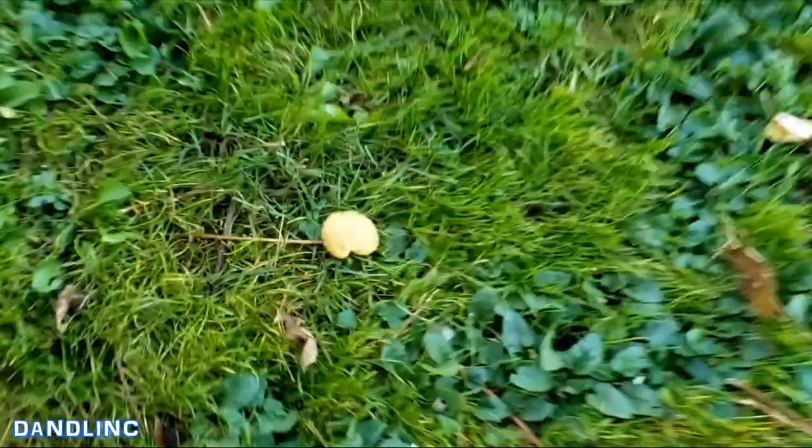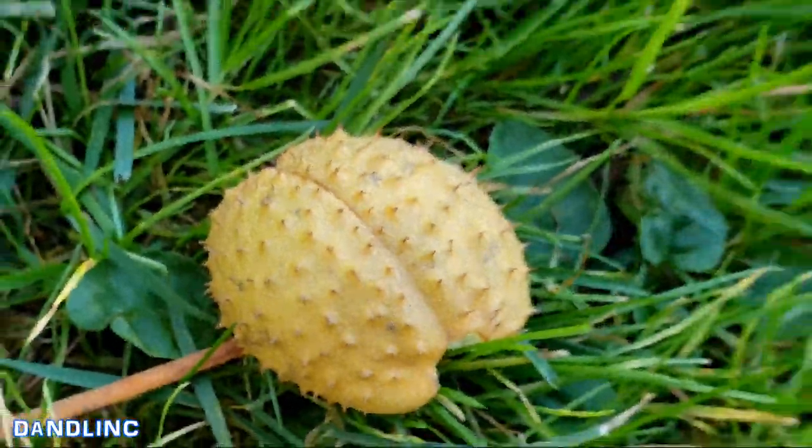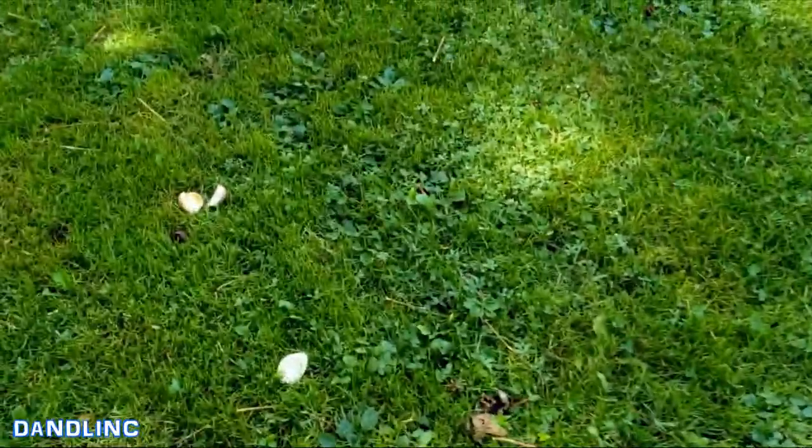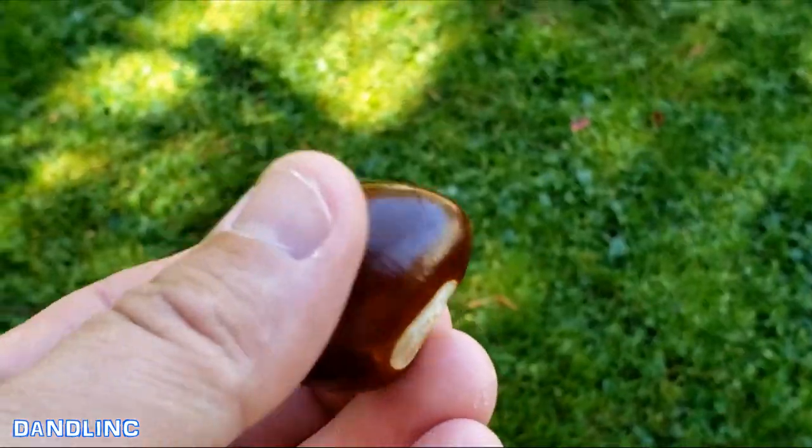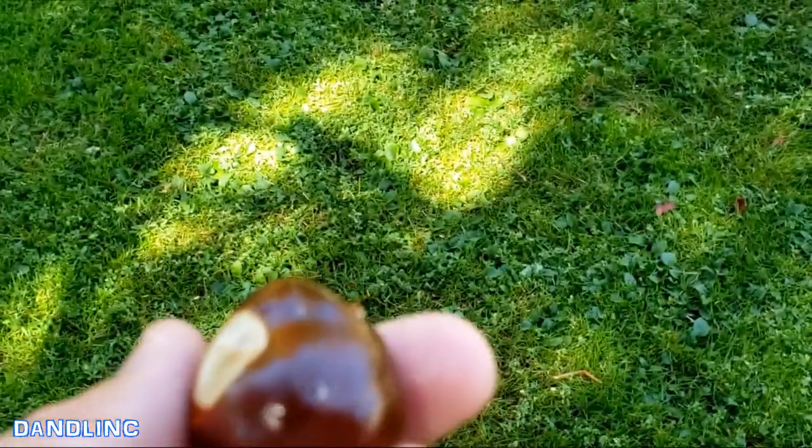Here are some that have just fallen to the ground, and they are really spiny like that — I guess a defense mechanism. But inside is a beautiful chestnut. Here's one split open. We gather these and they're a beautiful display, or the seed is just another way to plant a big shade tree.